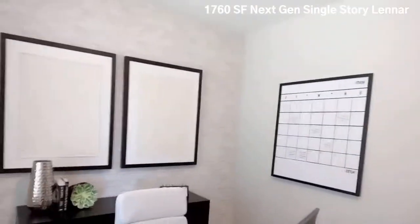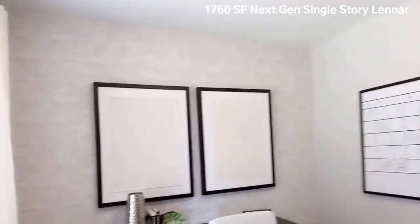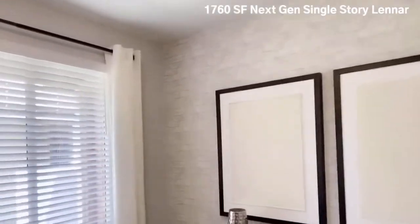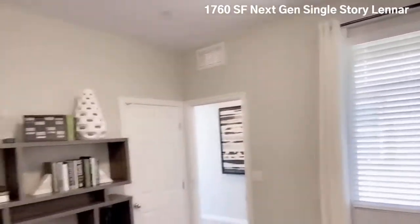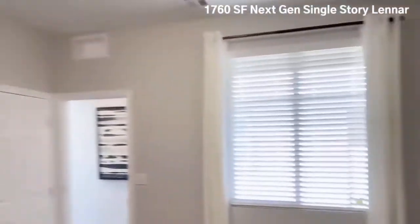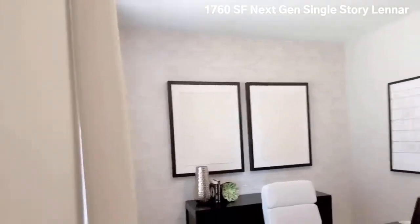Now let's check out the Next Gen suite. This is what I'm talking about. They're using it as an office, but this is a bedroom that has its own private entry through the courtyard, right next to the front door. As you can see, it's a nice size bedroom — they're using it as an office because it's a model home, but it could be a bedroom for sure. There's a door and there's a closet.